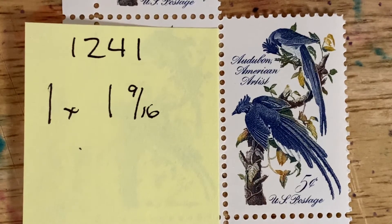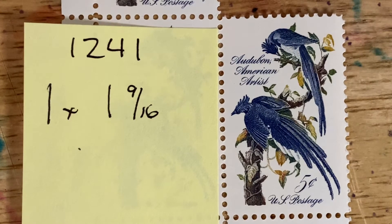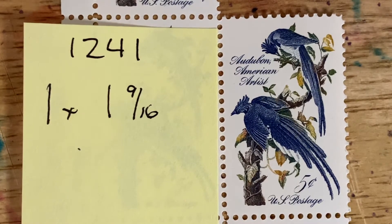This represents the Columbia Jay. It's 1241, issued in 1963. And for those of you that are into birds, you can go online to the Audubon site, which is audubon.org. All of the plates from the Birds in America series are listed there alphabetically and by state. It gives you feeding habits, locations, and all the information about each of the birds listed in that particular series.